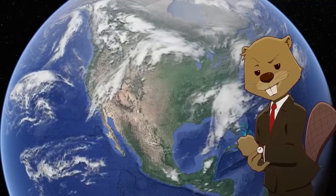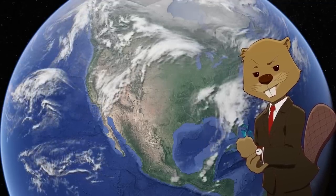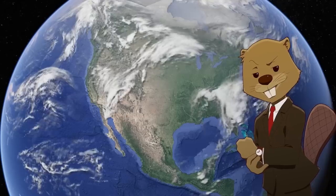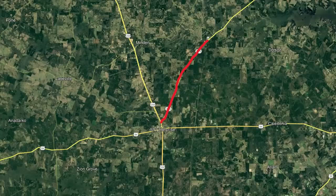So why do they exist? To figure that out, we need to go through the history of the system. Starting back in 1937, during the Great Depression, when the first farm-to-market road was completed.